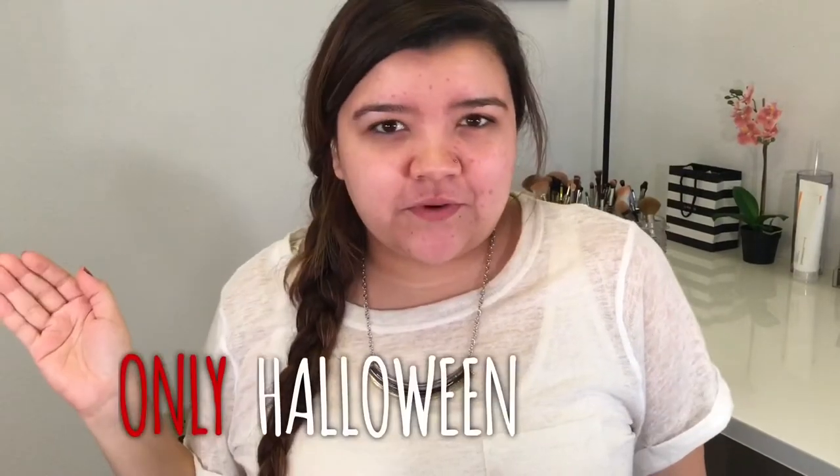Today we are gonna do the full face using only Halloween makeup challenge. I was on a budget and this was expensive, so I'm gonna make it work with like three products that I got. It's probably not gonna be good because I only got three products but Spirit is expensive — the Spirit store. The person who created this challenge, I will leave her video down below. Hers was pretty good, mine is not gonna be that good.